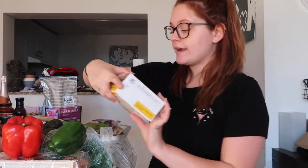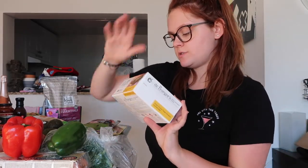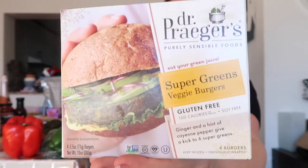Just got some little red potatoes. I usually like to cut them up thinly, put them in the pan with some butter, salt and pepper. Austin got a rib eye and he got some chicken. I got Dr. Prager's Super Greens Veggie Burgers. This was on sale. By Alba — it's kids sunscreen, so we're going to try it out.